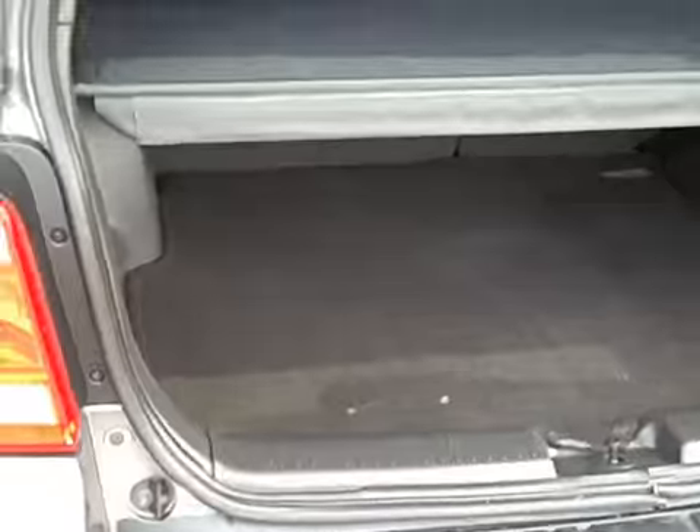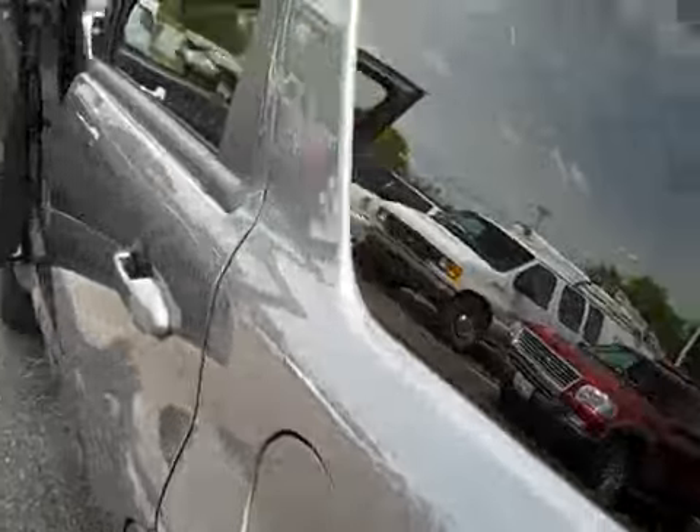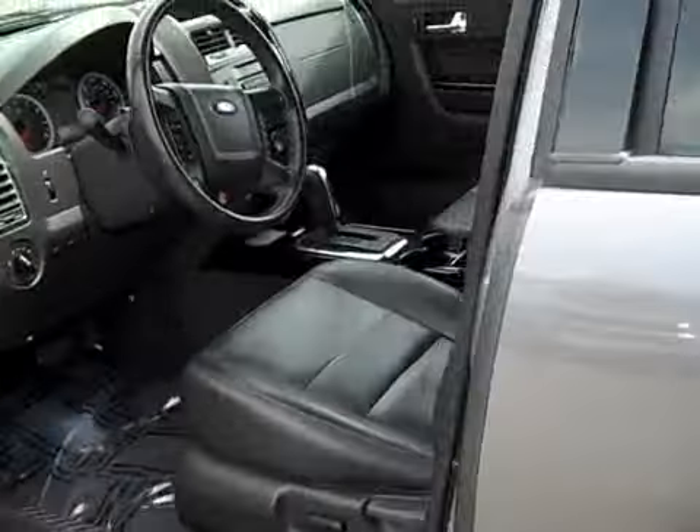It has a dual-opening rear hatch — you can open up just the window or the full door. This one also has a little pull-out tonneau cover, which is nice to hide your stuff when you're parked in an unfamiliar area.